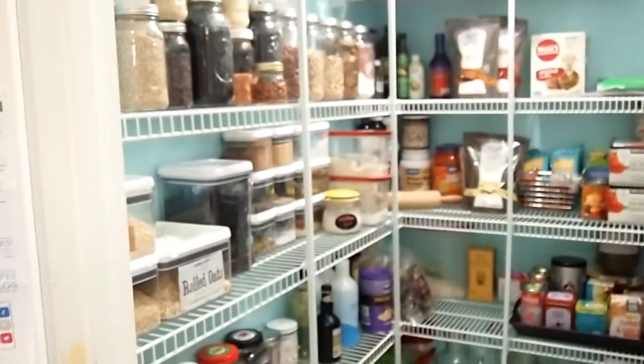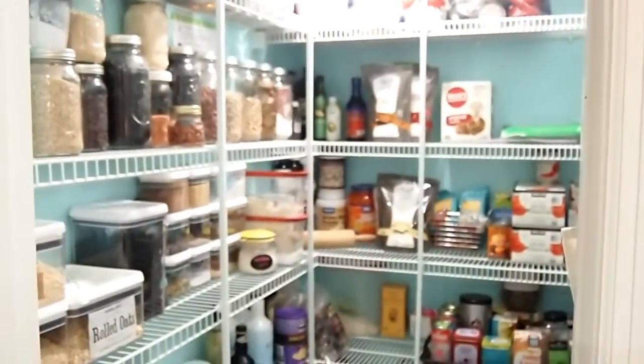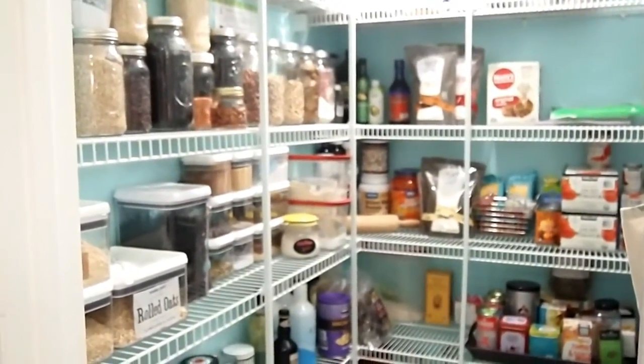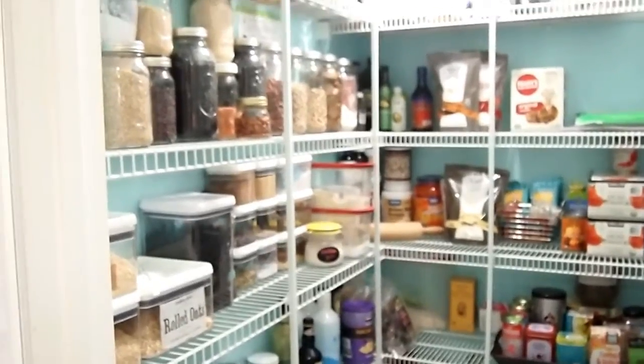So I get asked this question a lot: what do you keep in your pantry? I'm going to take you on a quick tour of what I keep — well, not sure if it'll be quick, but I will try.